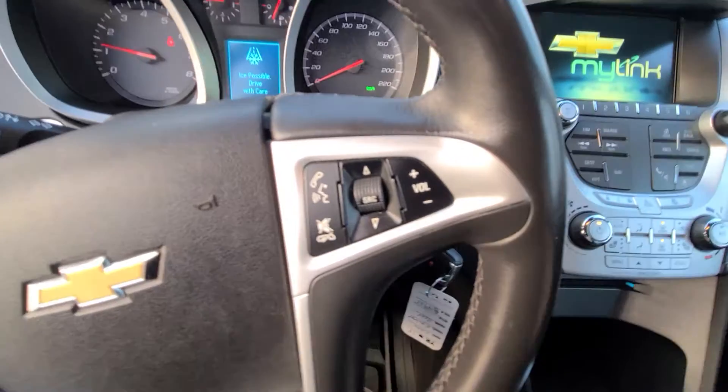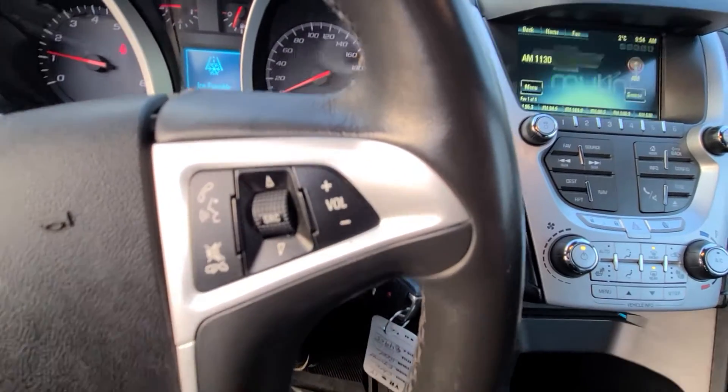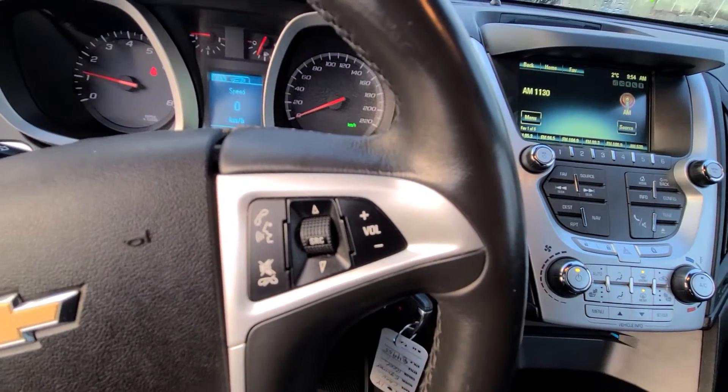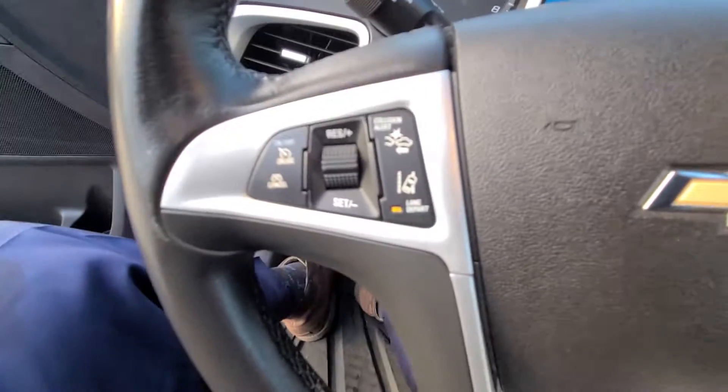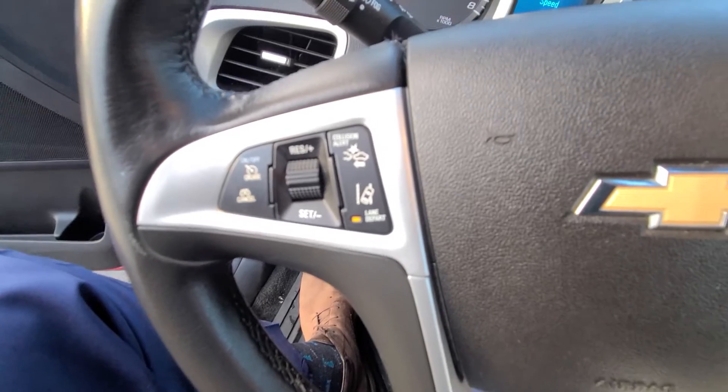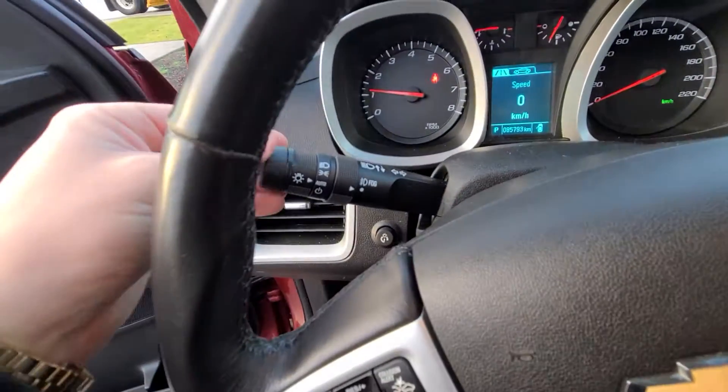On the right of the steering wheel you've got your Bluetooth and steering wheel-mounted audio controls. On the left you've got your forward collision warning, lane departure, cruise control, and automatic headlights.